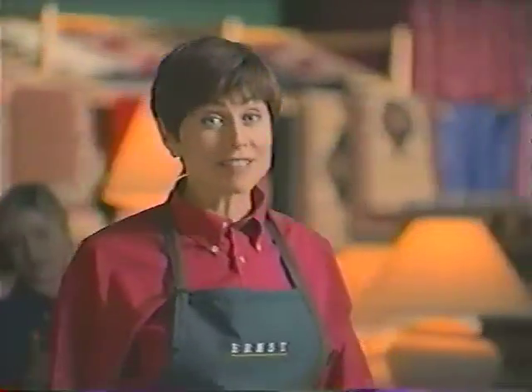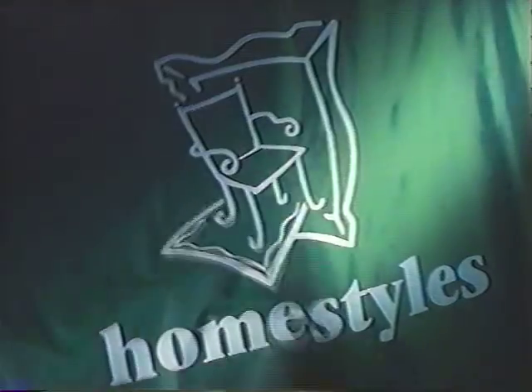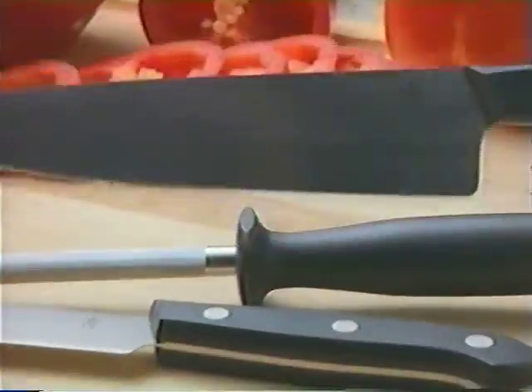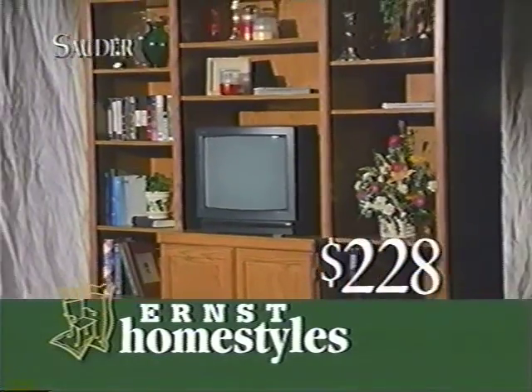Thank you for helping Ernst make the space we needed. Now, look what we've done with it. It's the grand opening of Homestyles at Ernst, a department dedicated to the exciting products you've been asking for — furniture, lighting, kitchen specialties, and more, all at the lowest prices ever. This solder entertainment center is $228.